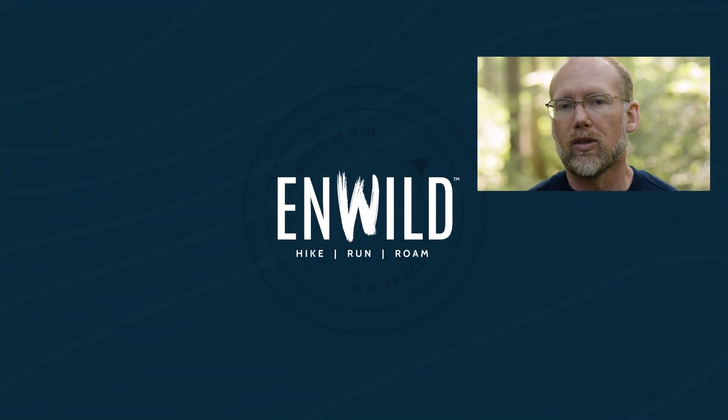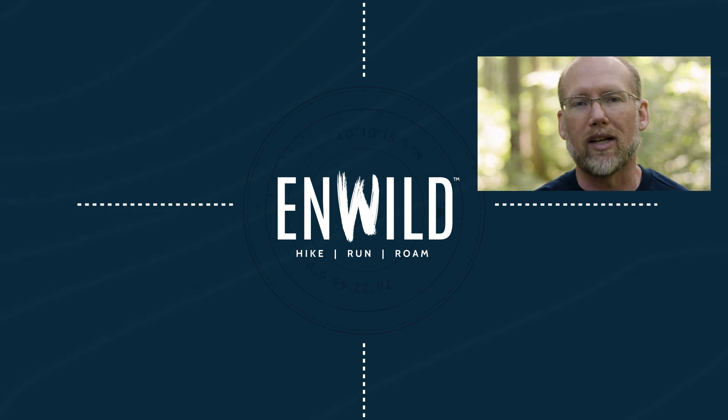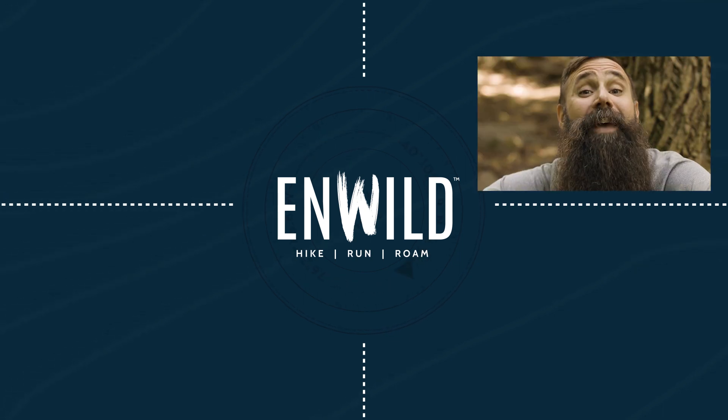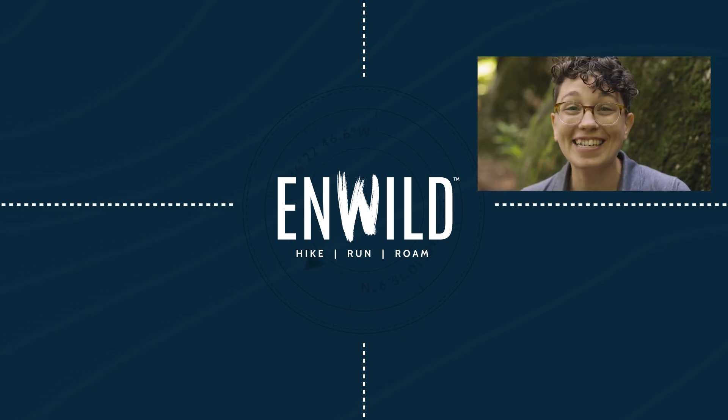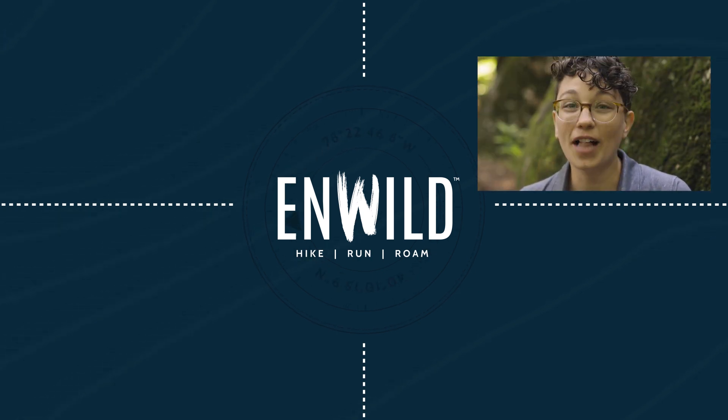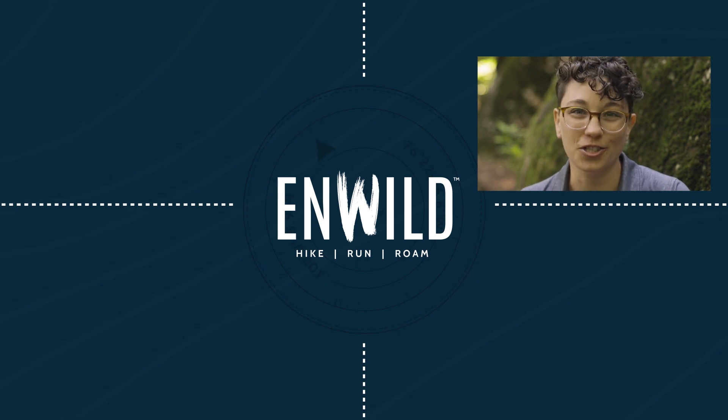For the full specs and latest price, click the link in the description. Shop EnWild.com for great deals on the best outdoor products, with expert advice and exceptional service. Whether you're hiking, running, or roaming, we'll help you get the gear you need for your next adventure.